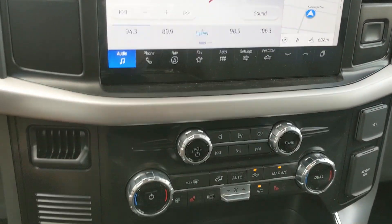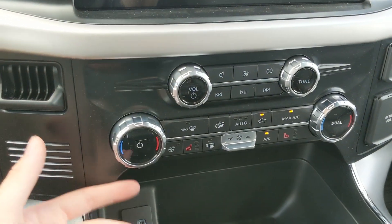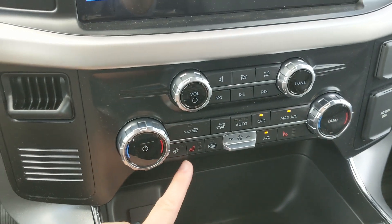Moving down, you have your media controls and then your climate controls with dual-zone front climate, heated front seats, and a heated steering wheel.